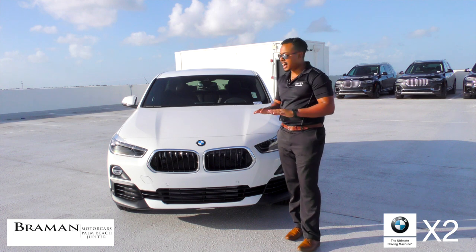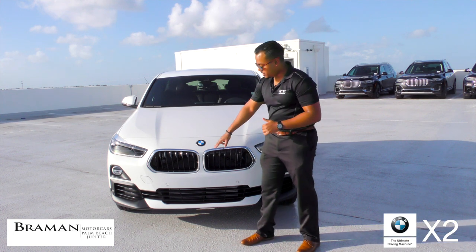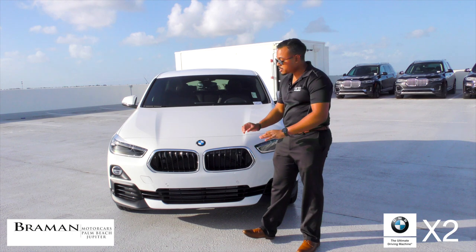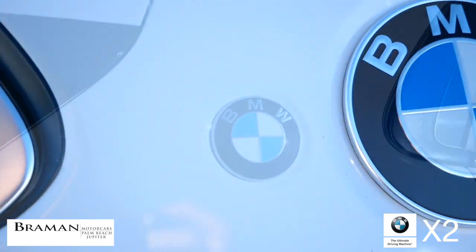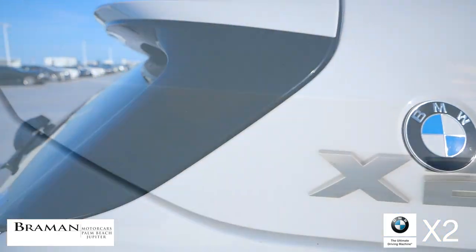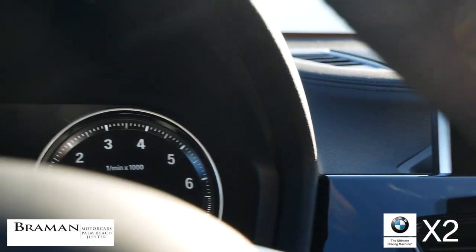The X2 is a high-energy but low-profile vehicle, especially with the inverted kidney grilles, which gives a fresh take on a distinctive icon. The C-pillar Roundel is a throwback to an era that established BMW's reputation for sporty, aggressive vehicles, and it changed automotive design forever.